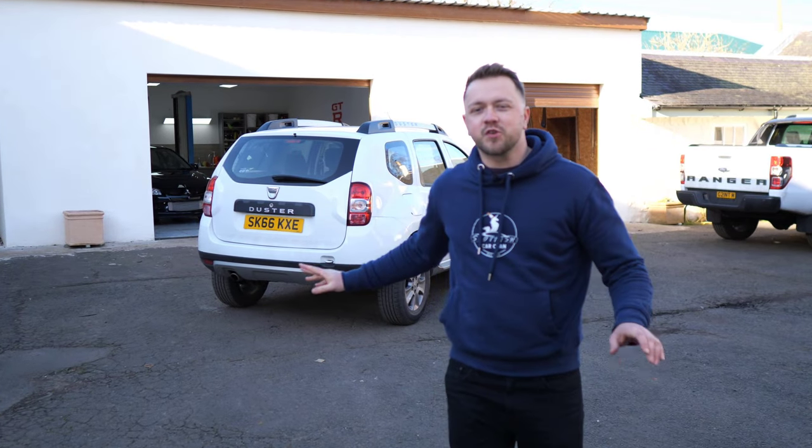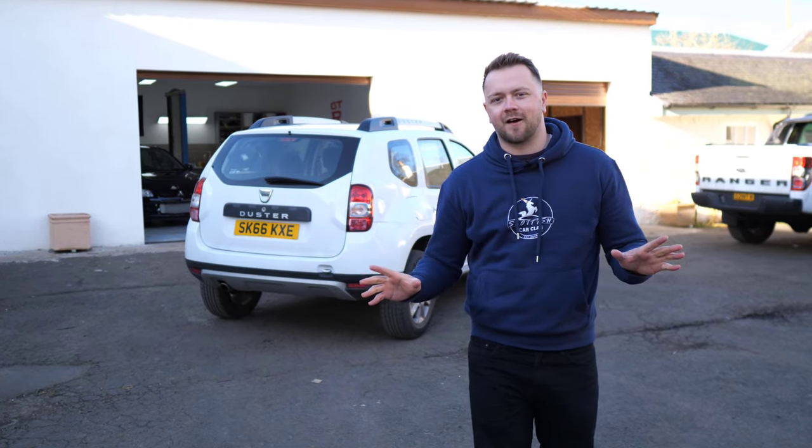This is a Dacia Duster, the super budget friendly family car. But should you actually spend your hard-earned cash on one? Are they actually reliable? Watch this video because I'm going to cover all the common problems and take you through everything that tends to go wrong so you can judge for yourself.